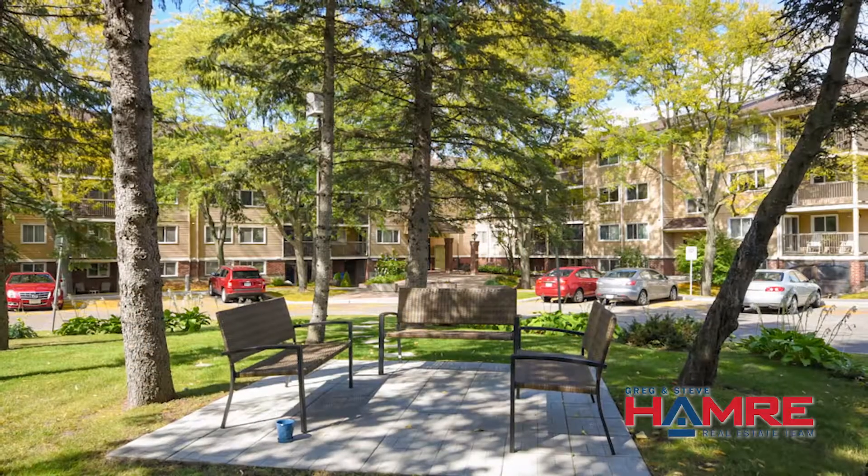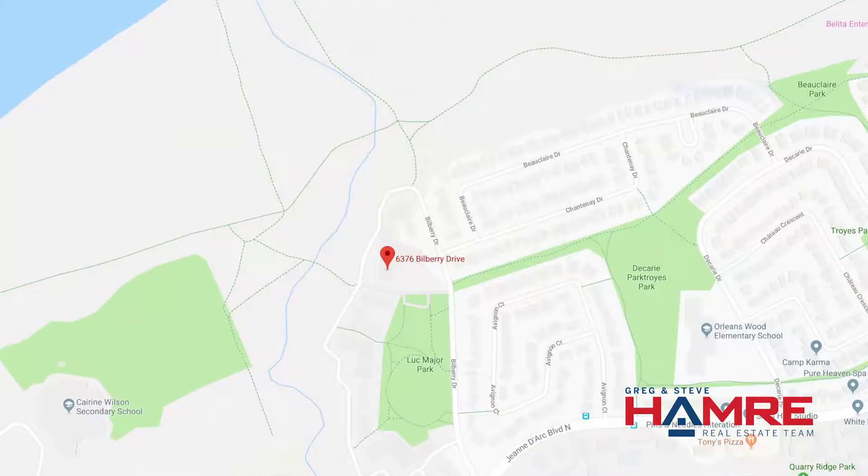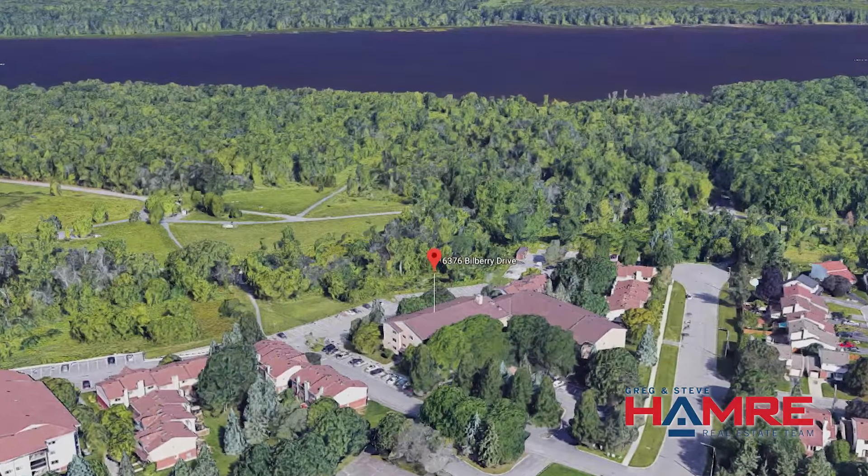This is a great location on the second floor. It's at 6376 Bilberry Drive. Beautiful park setting, close to the bike path, walking path, easy access to transit as well as some schools, churches, grocery store, LCBO, as well as some great eateries and coffee shops.